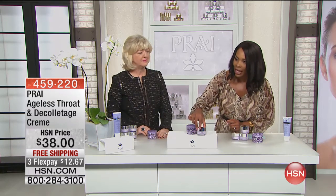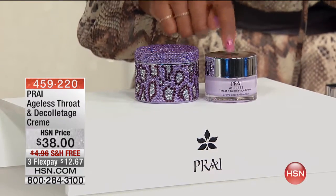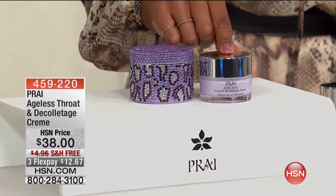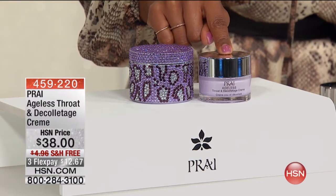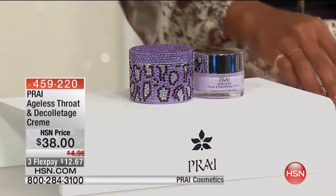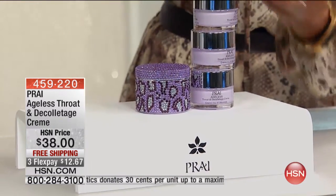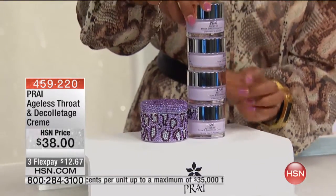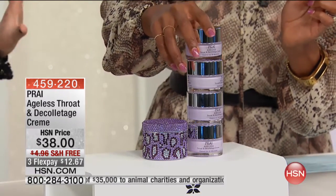Now, I know you don't recognize this because normally you would see prize number one best seller and it looks like this. It's the ageless throat and décolleté cream. This is a favorite worldwide. This is what women come back to time and time again. This is the regular size. The one you're getting today is four times the regular size. Look at that package.